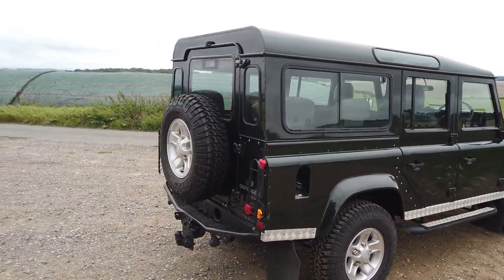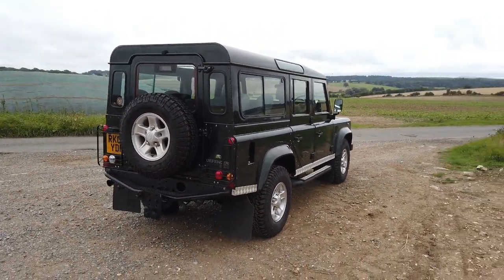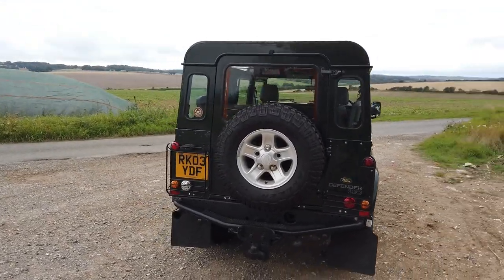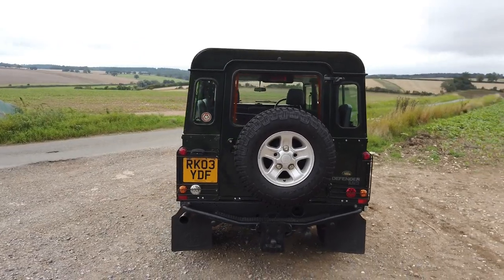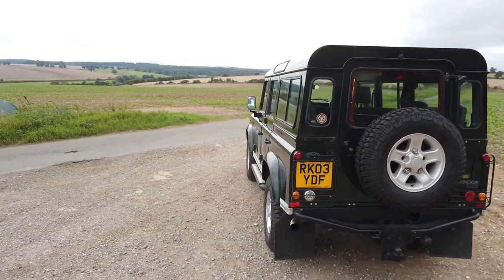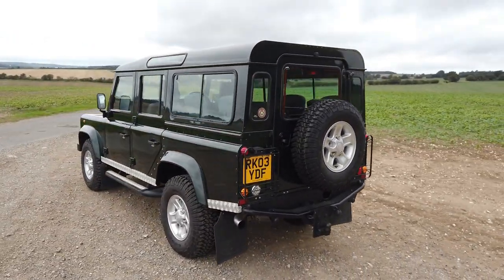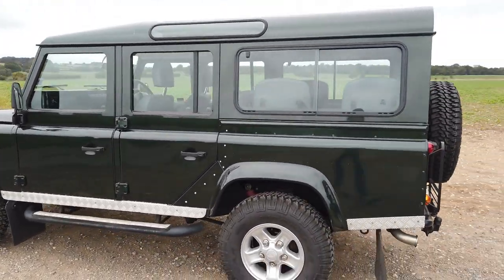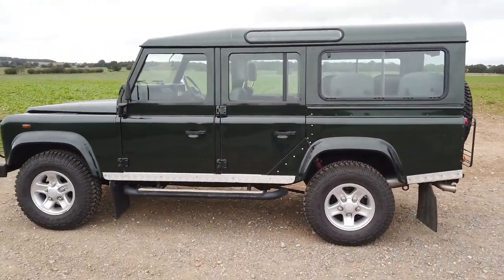We've got every single receipt from the order receipt from Lancaster of Reading all the way through to a service a matter of weeks ago, all beautifully filed. And most importantly, there are some extraordinary options on this that make it an incredibly usable TD5.